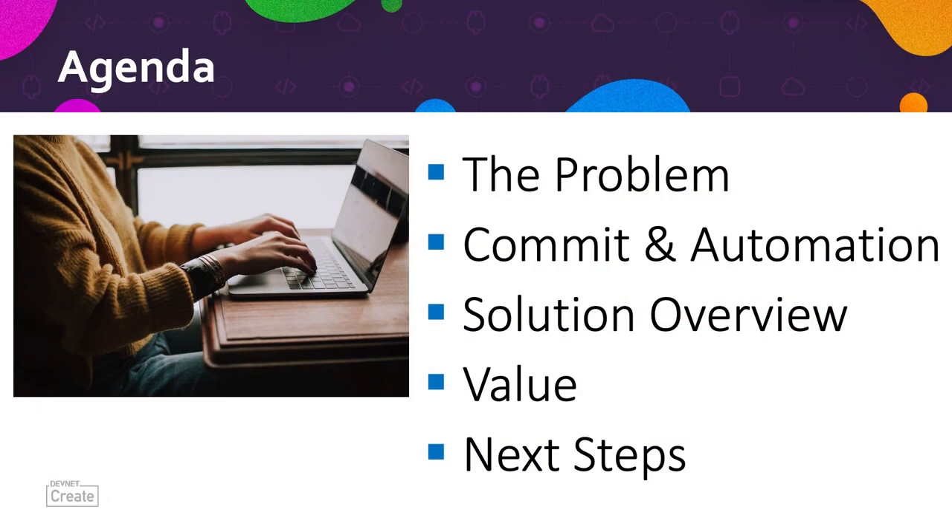In this presentation, we're going to identify the problem, demonstrate the solution, and provide an overview of it, present the value of this solution, and the next steps you need to take to move forward. So what's the problem?